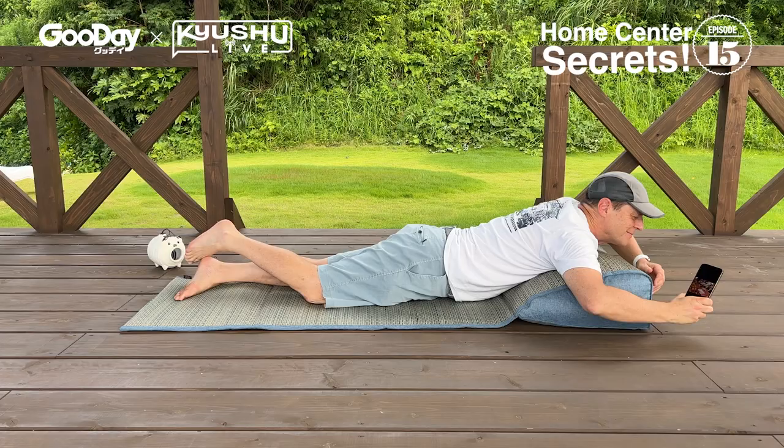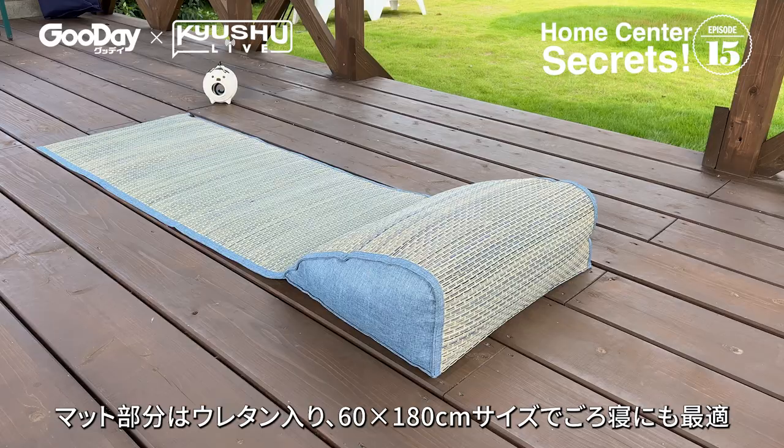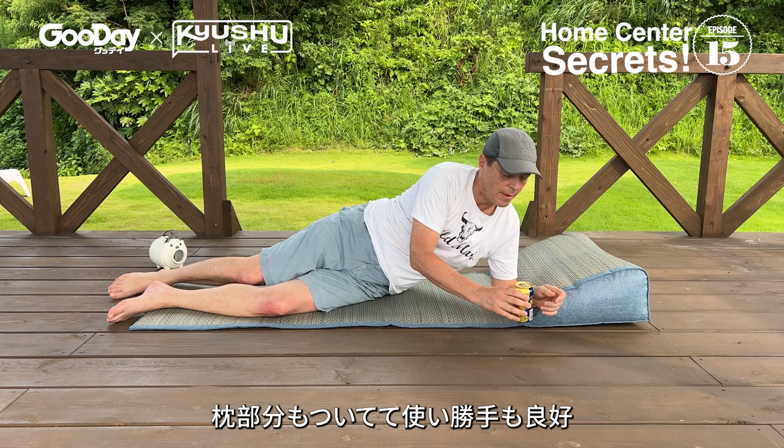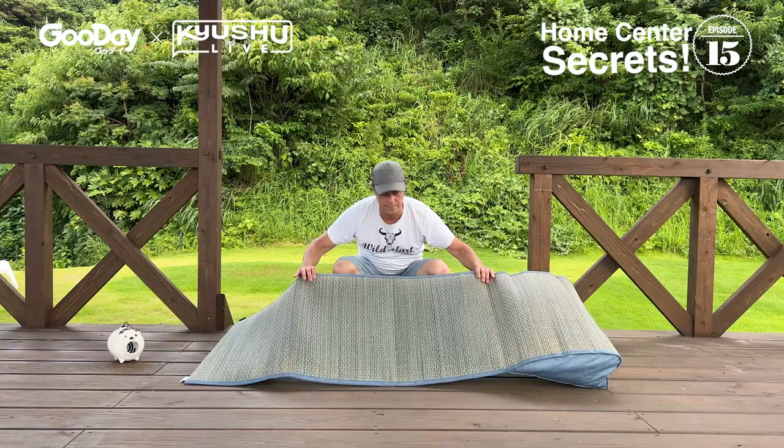The Igusa Yutari Mat by Ikehiko is one of my top igusa product recommendations. It's a 60 by 180 cm igusa mat filled with synthetic cushion materials. Compared to fabric mats, it's more durable and longer lasting. With a built-in pillow, you can enjoy lying on your back with a book. And storage is a cinch.